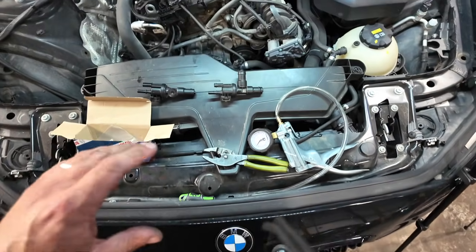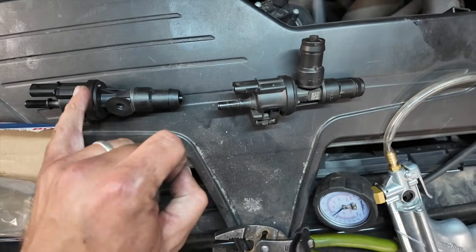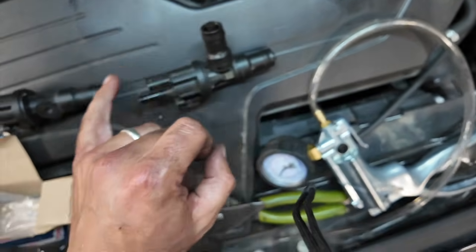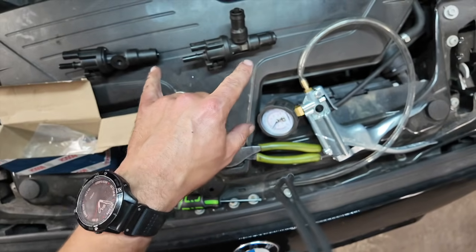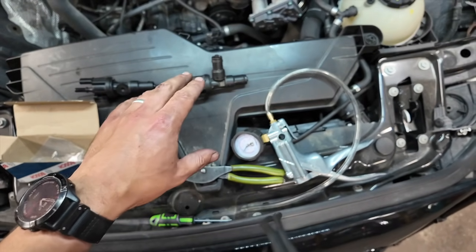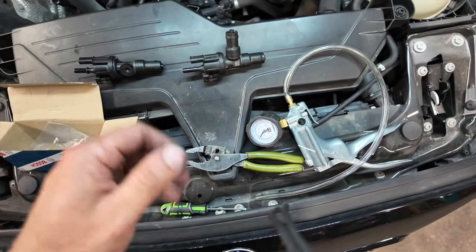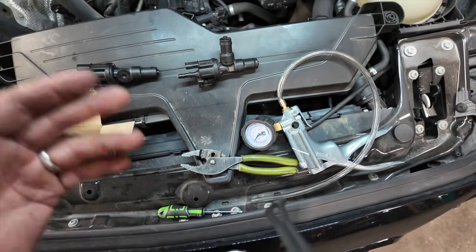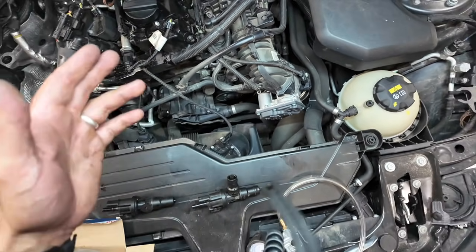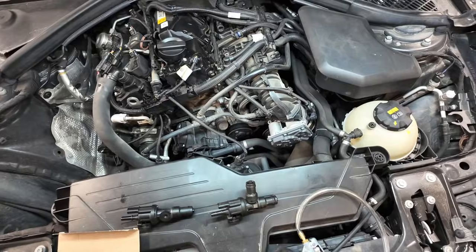We've come across a little bit of an issue — the part we got is the wrong one. You can see on the old one there's a different fitting for one of the pipes, which isn't on the new one. I'll make sure to put the correct part for this vehicle in the description, as it's worth checking against yours depending on which vehicle you're replacing it on. We'll get the right one ordered and get back to the video, probably another day.